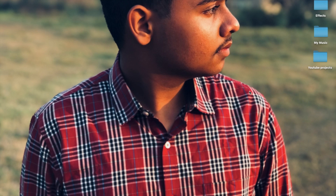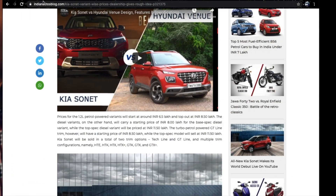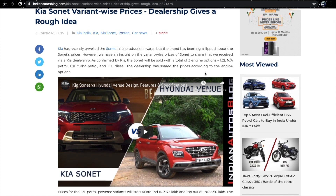Hi guys, welcome to my channel. In this new video, I will talk about Kia Sonet's pricing, because a dealership gave a rough idea of what the pricing can be. My name is Dennis and you will see my screen. Moving on with the topic, you will see an article on Indian Auto's blog: 'Kia Sonet variant-wise prices — dealership gives a rough idea.'